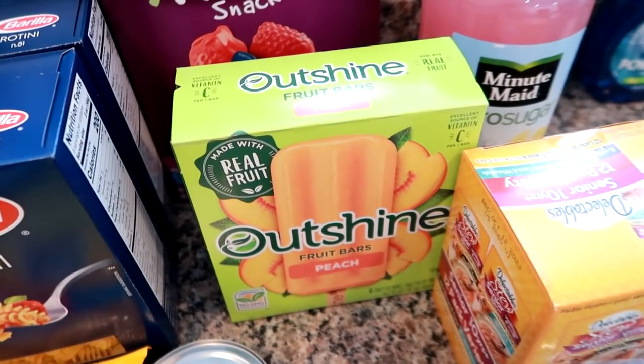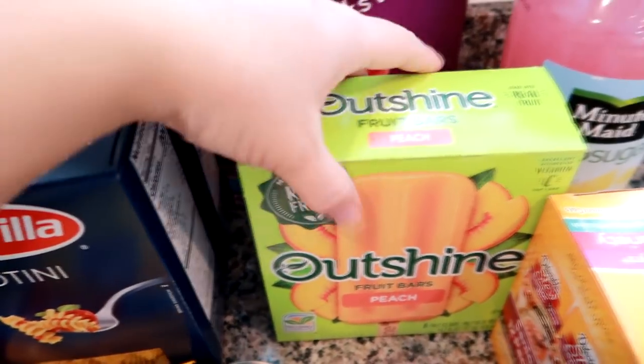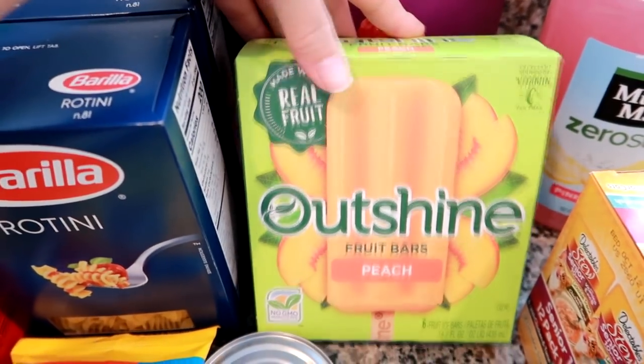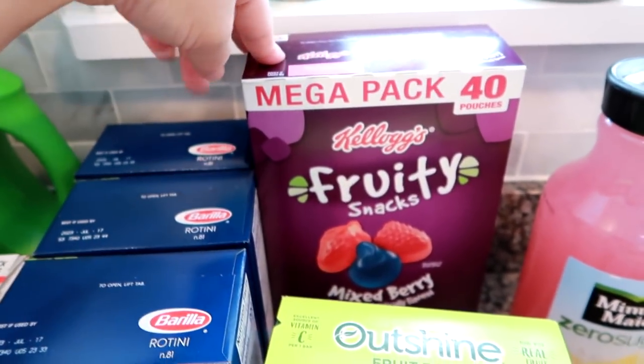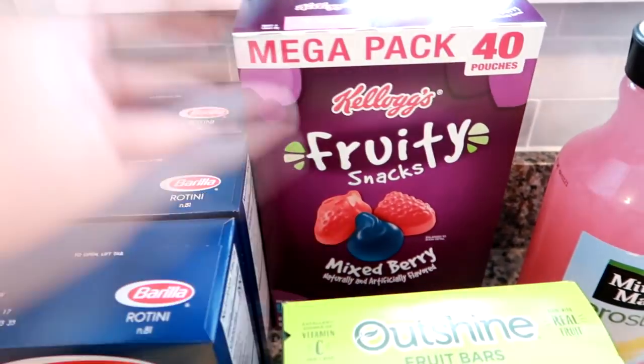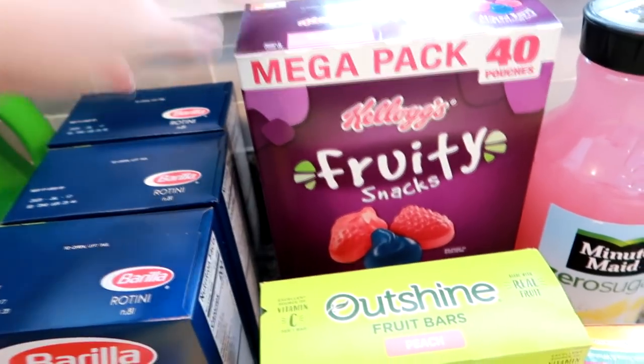They're really, really tasty. If you're looking for a frozen treat, I wouldn't call it healthy, but it's a little bit better ingredients than your typical popsicle. I got these Kellogg's fruit snacks in the mixed berry. We all eat fruit snacks and I pack them also in my husband's lunches.